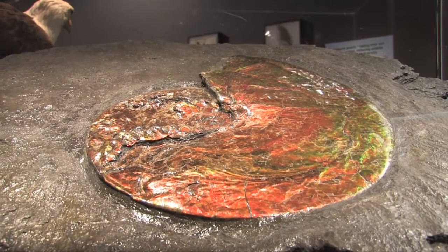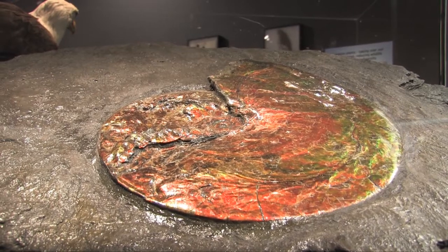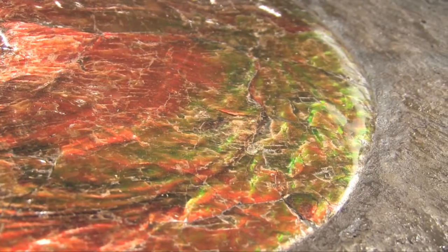This is an incredible ammonite fossil whose shell material scatters the light to create this iridescent effect.